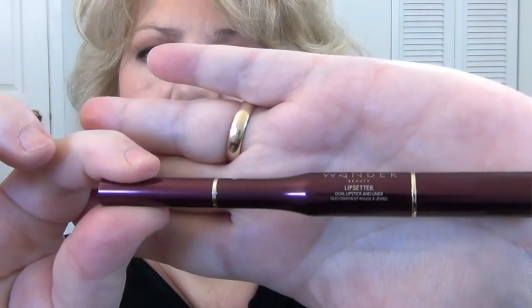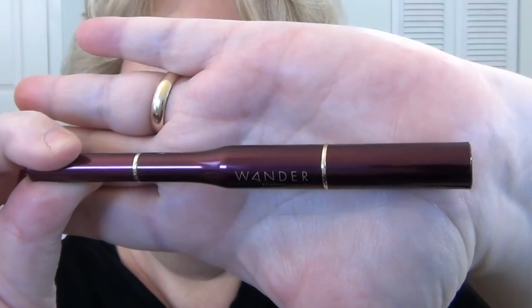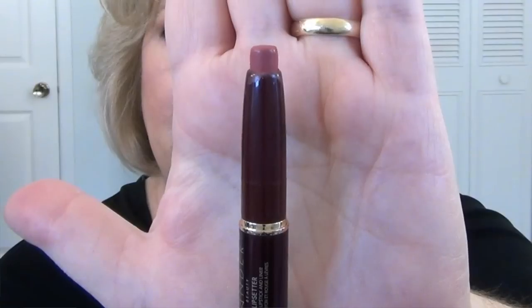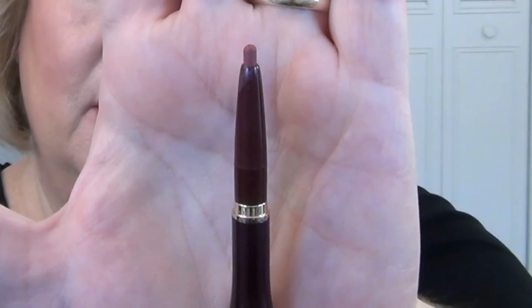The next one is from Wander Beauty — it is the Wander Beauty Lip Setter in the shade On the Mauve. What's cool about this one is that Wander Beauty often gives you a multi-use product. This one has the lip product on one side and a built-in lip liner on the other side.